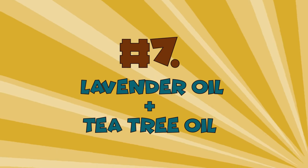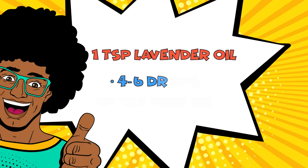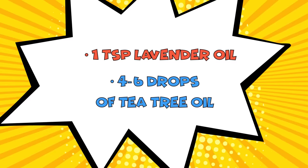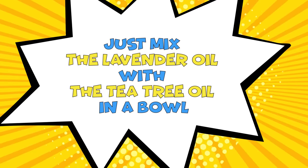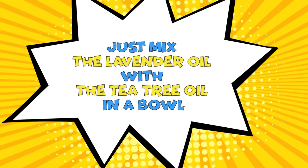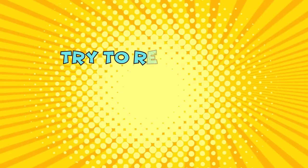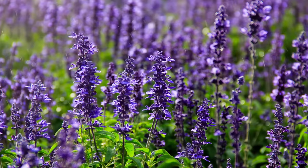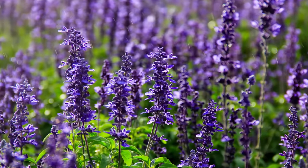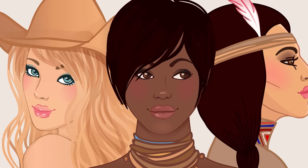Number 7: Lavender Oil plus Tea Tree Oil. This recipe is much more fragrant. You'll need 1 teaspoon of lavender oil and 4 to 6 drops of tea tree oil. Just mix the lavender oil with the tea tree oil in a bowl. Apply the mixture onto the facial hair with a cotton ball and repeat this process 2 to 3 times a day for at least 3 months. Lavender and tea tree oil have anti-androgenic properties which help to remove unwanted hair. This solution is especially good for oily and acne-prone skin types.